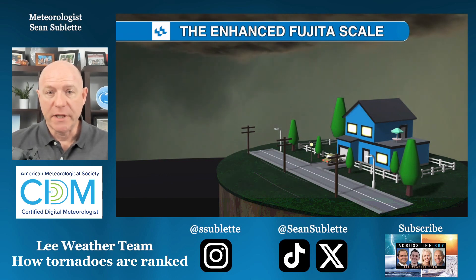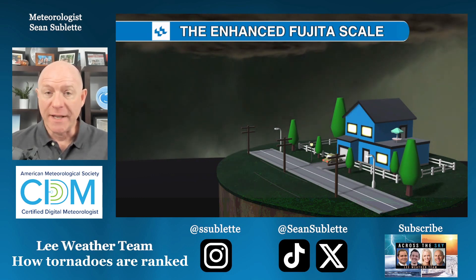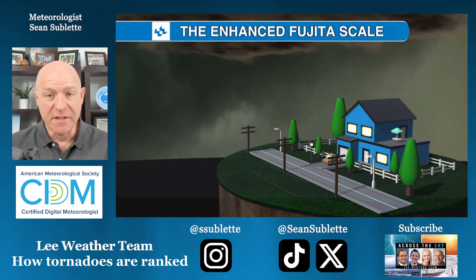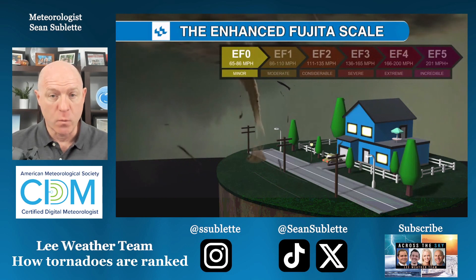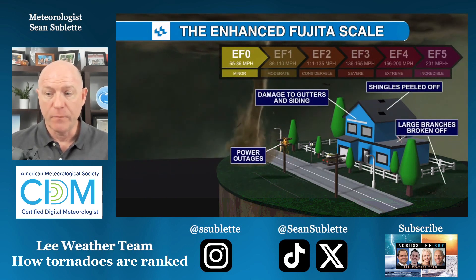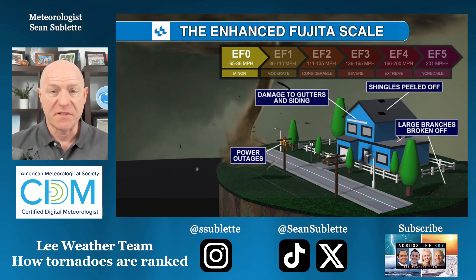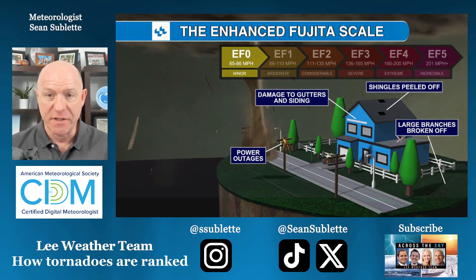I'm meteorologist Sean Sublett. It's important to remember that not every tornado is created equally. This is why the Fujita scale was developed in 1971 by Dr. Ted Fujita at the University of Chicago. With more data, it was updated and enhanced in 2007. That's why we have the Enhanced Fujita scale today.